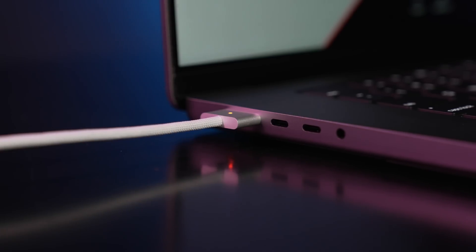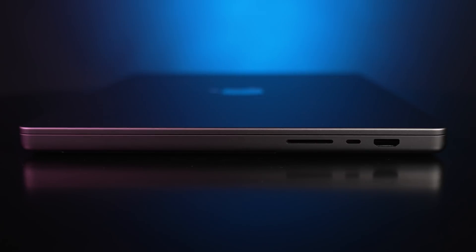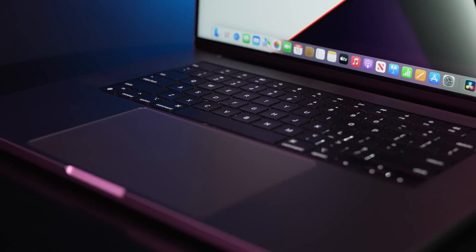Perhaps the best return is the MagSafe port. MagSafe was a beloved charging port for Apple laptops — safer because it would just disconnect if you happened to trip over the cable. This new version, dubbed MagSafe 3, is stronger and faster. Users can now fast charge the MacBook to 50% power in just 30 minutes using the MagSafe charger. If you're partial to your own USB-C chargers, you can still charge using any of the USB-C ports, though you lose the fast charging benefit. For wireless, Apple has moved to Wi-Fi 6 and Bluetooth 5.0.